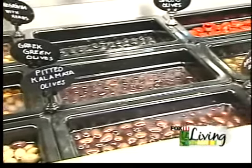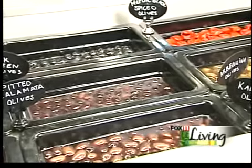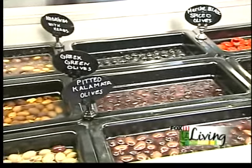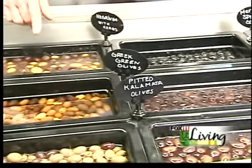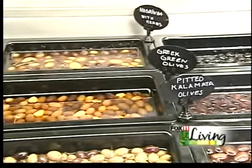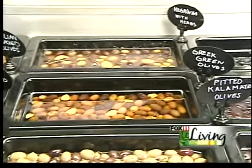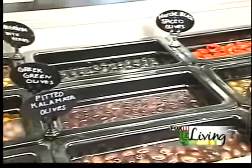We have the Kalamatas from Greece, and we have the Negrina with herbs that have just a really nice sharp flavor to them. So they make a great contrast with, for instance, the Greek green olives that we have and the Sicilian cracked olives. All of these together — the flavors mix and mingle — and it's just so easy to put together a great tray for entertaining out of something that lasts for quite a long time in your refrigerator.